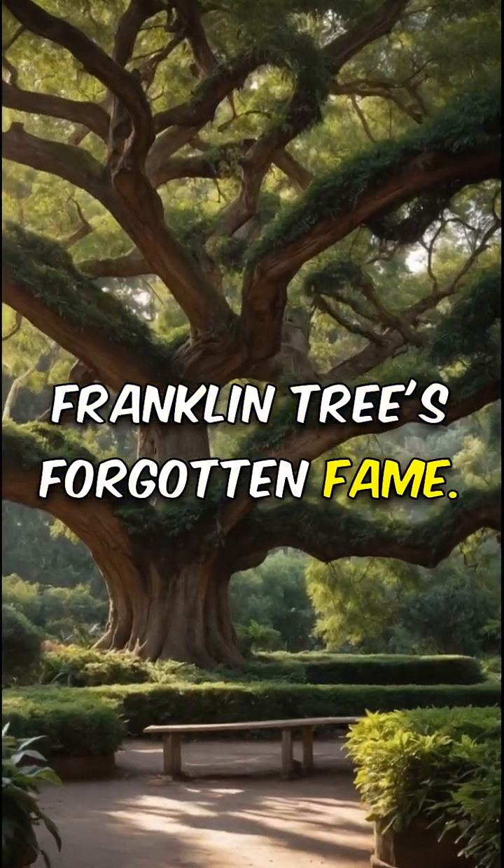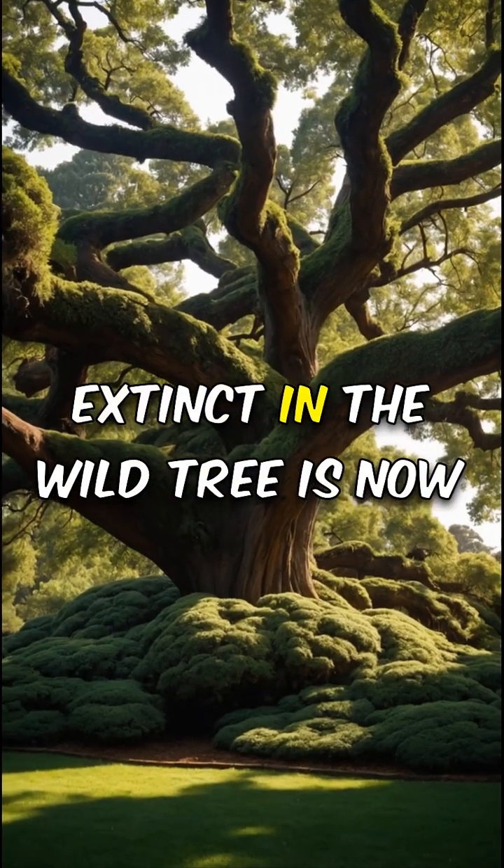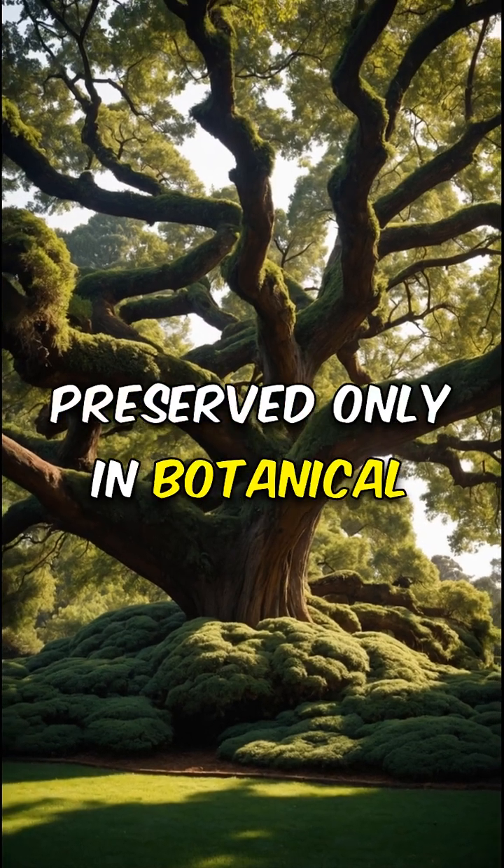Franklin Tree's forgotten fame. Once thriving in the U.S., this extinct-in-the-wild tree is now preserved only in botanical gardens.